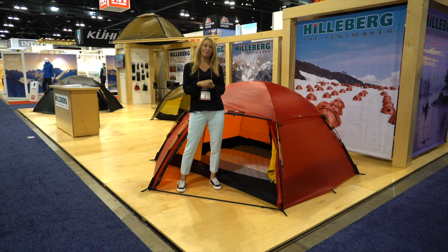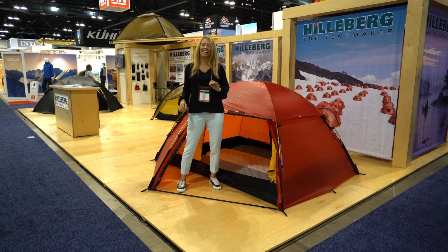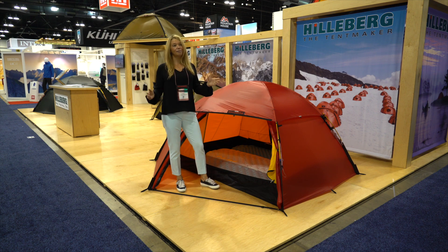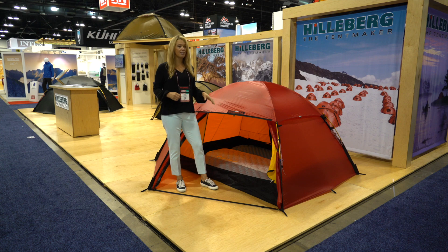The ALEC has been one of our most popular models since 2008, and we figured it was time to introduce the three-person version. Now we have the ALEC 3. The tent that has been called the ALEC all these years will now be called the ALEC 2, and the ALEC 3 is coming in this year — and it truly is a three-person tent.